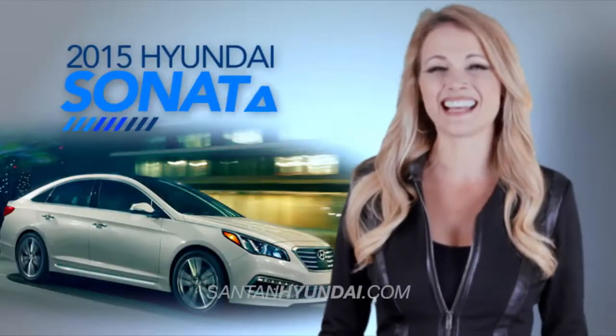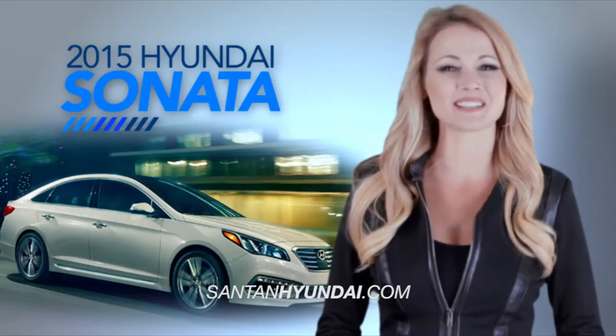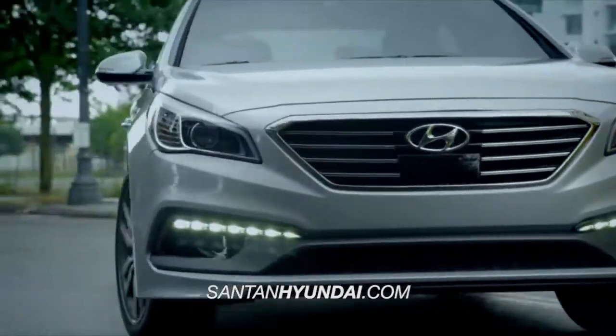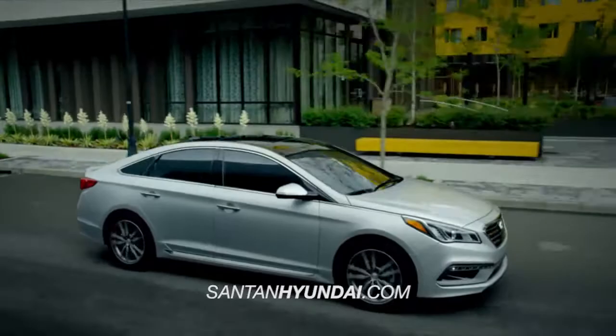Make every day less every day when you get behind the wheel of the all-new 2015 Hyundai Sonata. Completely redesigned and stacked with innovative technology and safety features, the 2015 Sonata is ready to take America's roads by storm.